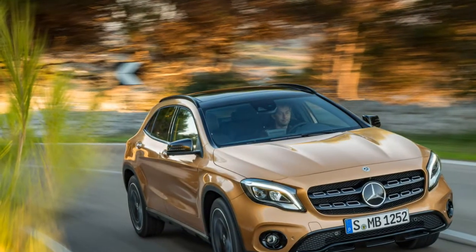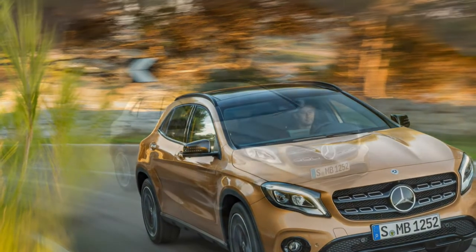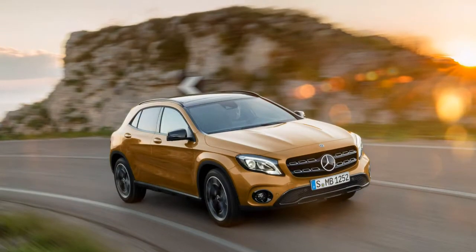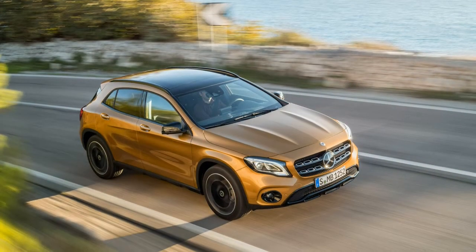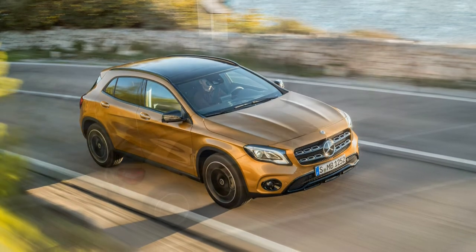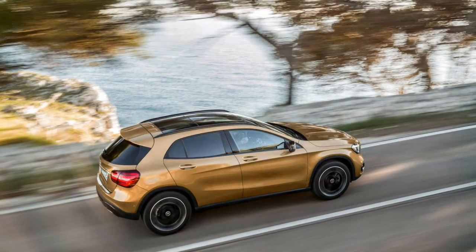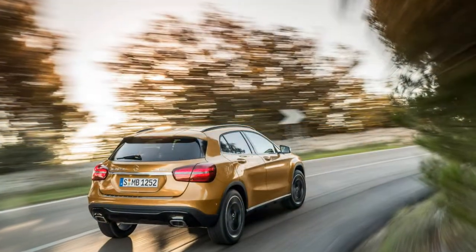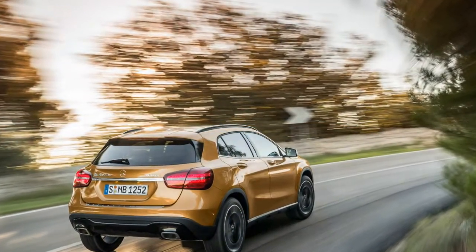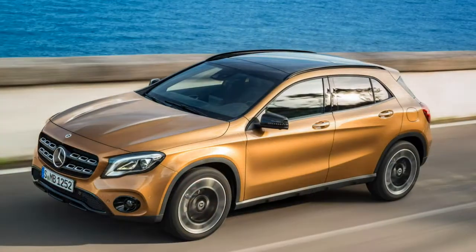Mercedes-Benz found American driveways for more than 24,000 GLAs in 2016. Updates to the 2018 GLA-Class amount to little more than a light freshening. Newly optional LED headlamps flank a restyled grille with crossbars that feature rectangular openings like those on the larger GLS-Class SUV.